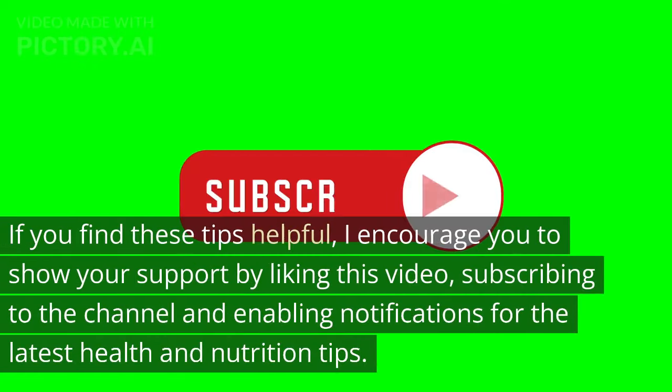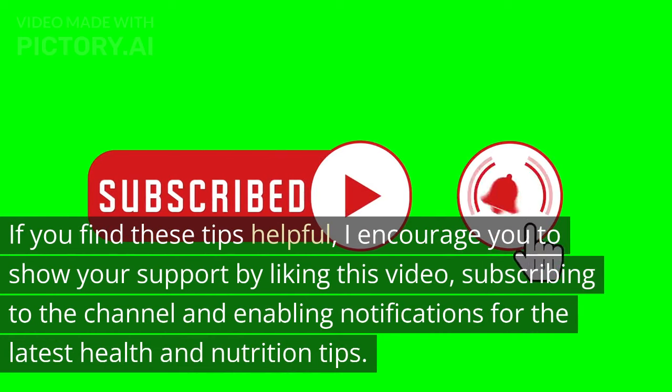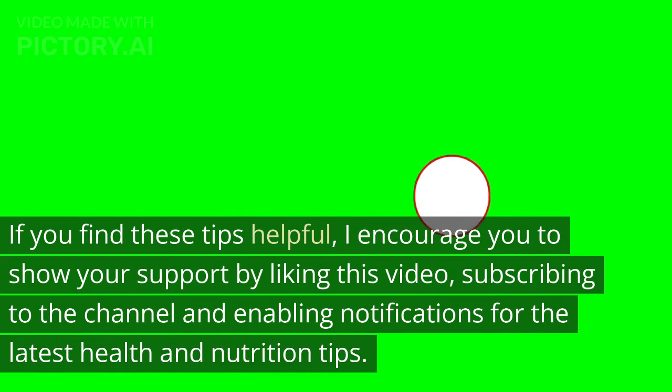If you find these tips helpful, I encourage you to show your support by liking this video, subscribing to the channel, and enabling notifications for the latest health and nutrition tips.